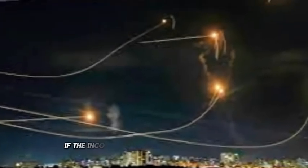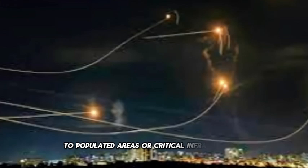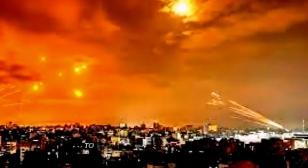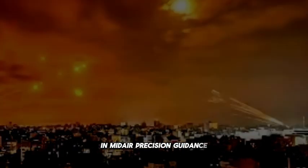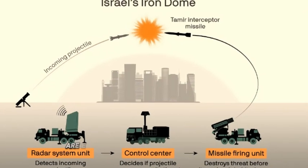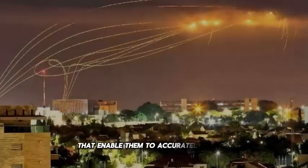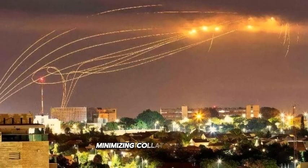Interception: If the incoming threat is deemed to pose a risk to populated areas or critical infrastructure, the Iron Dome's interceptor missiles are launched to intercept and destroy the threat in mid-air. Precision Guidance: The interceptor missiles are equipped with advanced guidance systems that enable them to accurately target and destroy incoming threats, minimizing collateral damage.